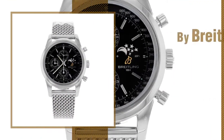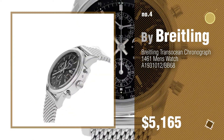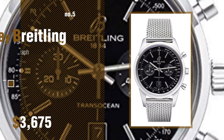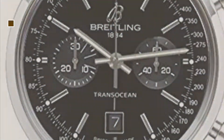Number 4. Number 5, also by Breitalin. Find these Breitalin Transocean at up to 70% off by clicking the description below.